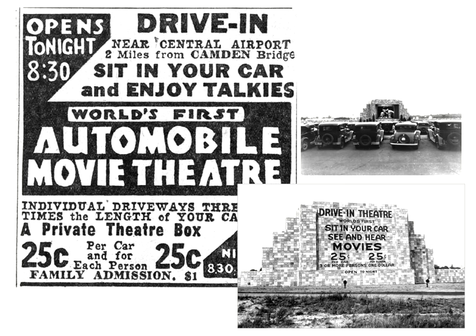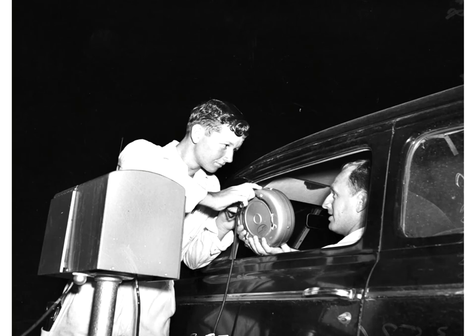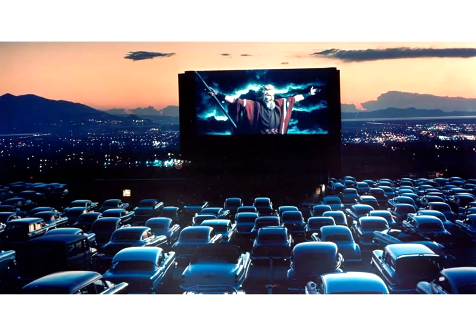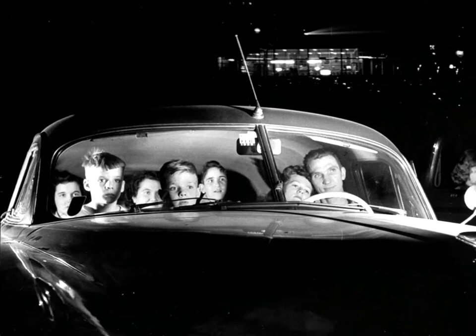Movie distributors would not rent new movies to Hollingshead and other drive-in proprietors — only old movies. The original drive-in theaters had huge outdoor speakers, and people just opened their windows to listen. Individual in-car speakers came later. Drive-ins were ready-made for the suburbs. Land was cheap, and the population of the post-war suburbs was comprised largely of young couples with small children, for whom going to the traditional movie theater was inconvenient.